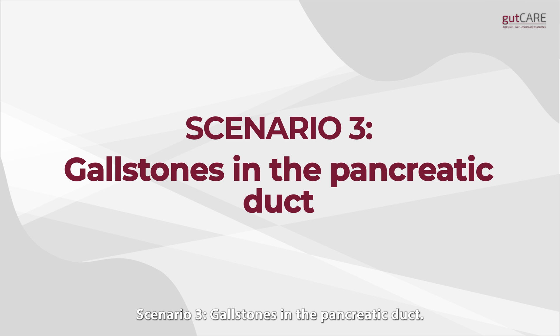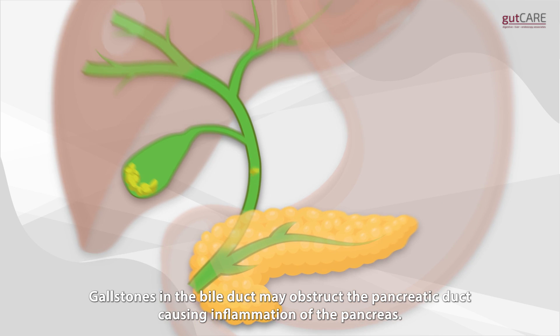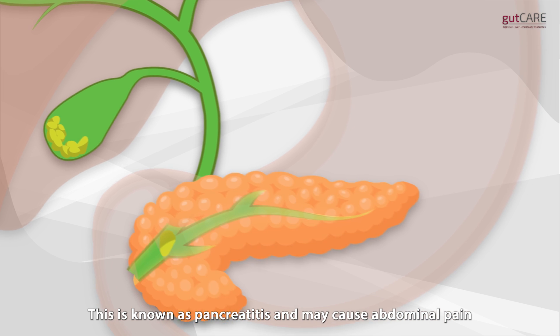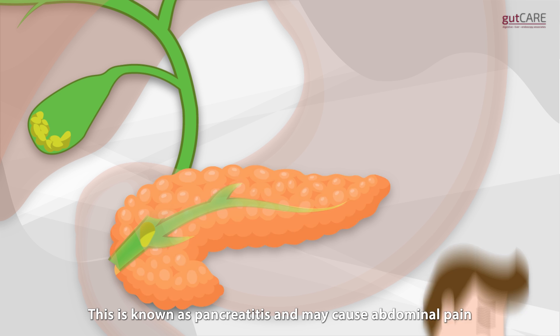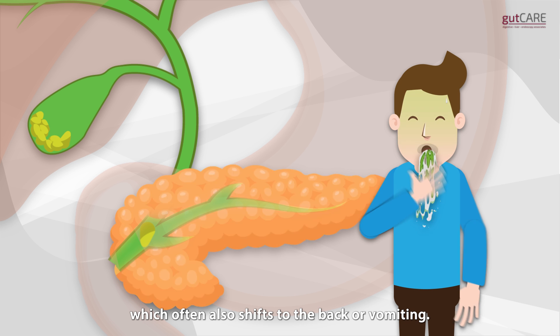Scenario 3: Gallstones in the pancreatic duct. Gallstones in the bile duct may obstruct the pancreatic duct, causing inflammation of the pancreas. This is known as pancreatitis and may cause abdominal pain, which often also shifts to the back, or vomiting.